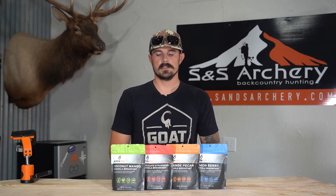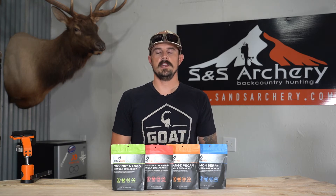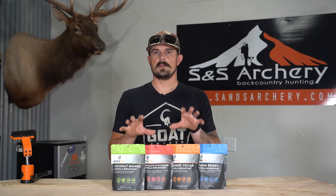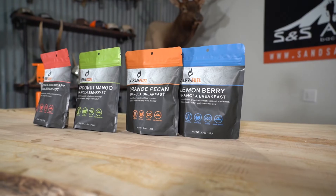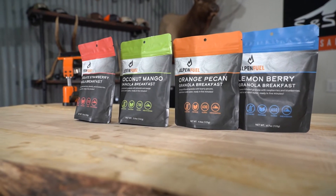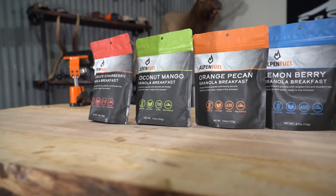These are dehydrated meals, specifically a breakfast line. We offer them in a four-pack combo, so you get all four of these with the purchase at S&S Archery. Can't say enough about the taste, the high calories — very good meal selection for hunters.